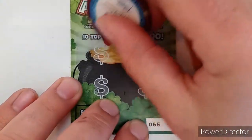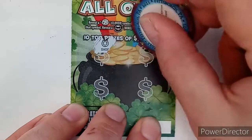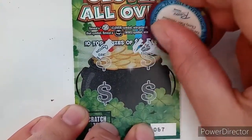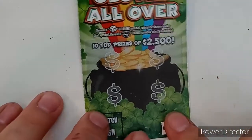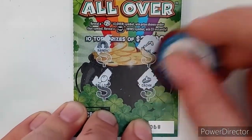Ticket 65 — we got a money bag, a cane, a pot of gold, a coin — no winner on that one. Ticket 66 — horseshoe, pot of gold, cane, money bag — no winner on that one. Ticket 67 — cane, crown, gold bar, and a wishbone. Last of the one-dollar tickets, ticket 68 — rainbow, cane, a balloon, crown — no winner. So with our one-dollar tickets we have eight dollars total.